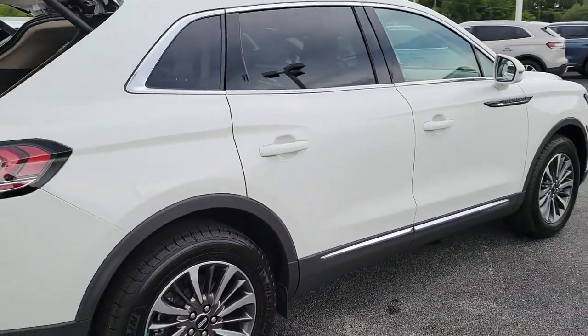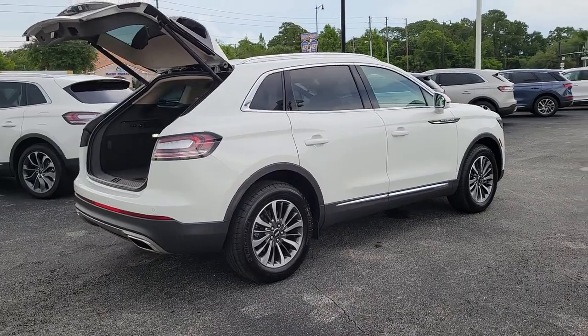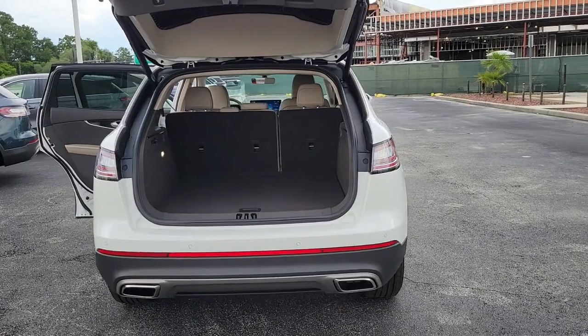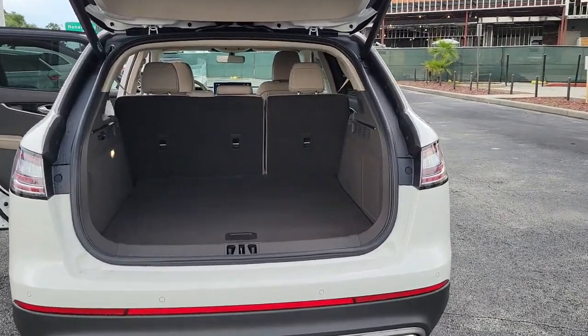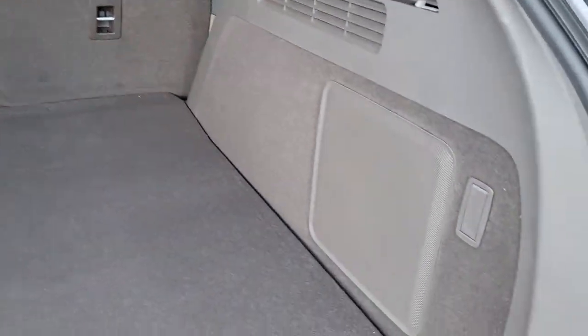These are just some of the great options this vehicle comes with: Panoramic Roof, Keyless Entry, Sun Moon Roof, Navigation System, Power Lift Gate, Satellite Radio, Lane Keeping Assist, Heated Rear Seat, Heated Mirrors, Backup Camera.